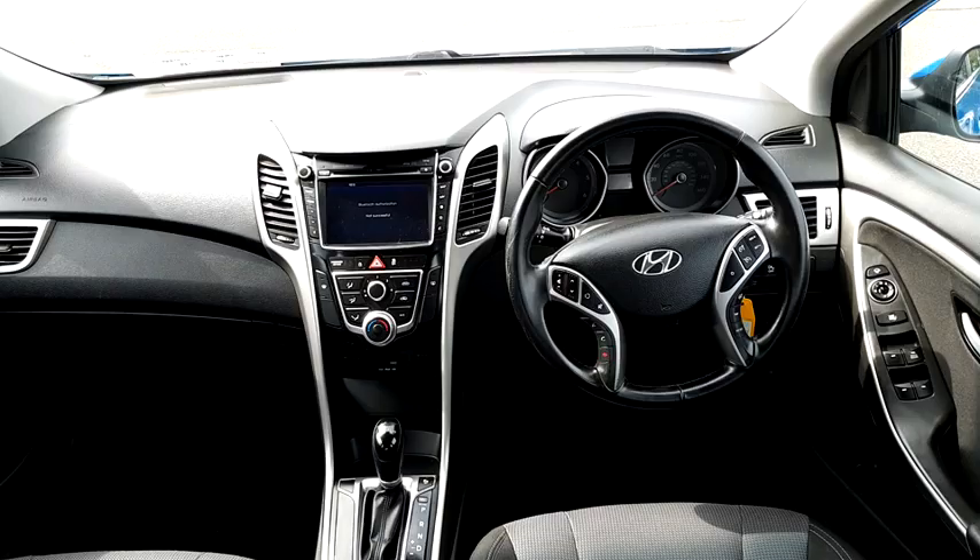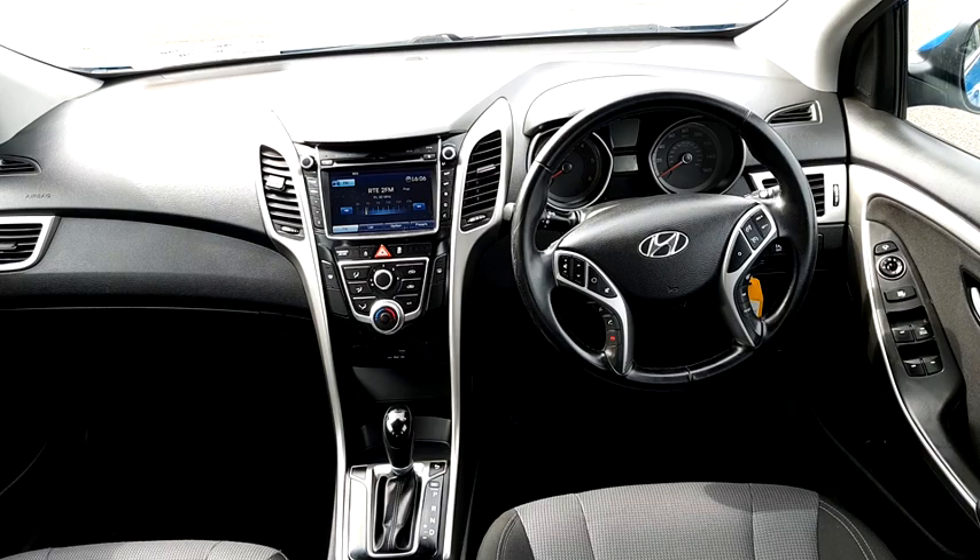It also features a touch screen radio, CD and MP3 player, Bluetooth, air con, and an automatic gearbox. It is low running cost.